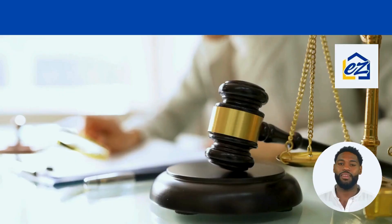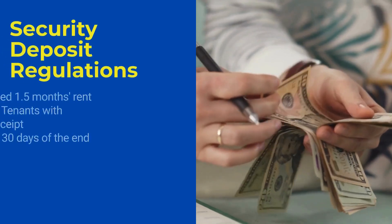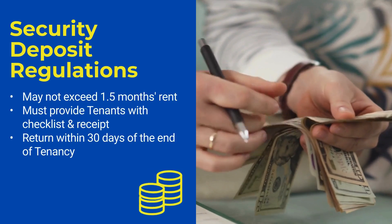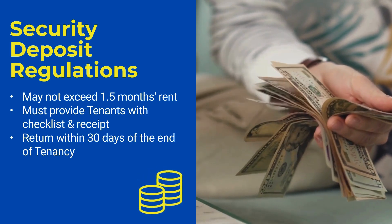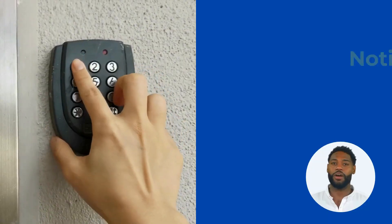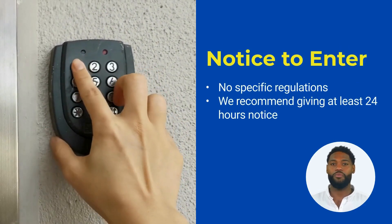Next, let's talk about key landlord-tenant laws in Michigan. The security deposit may not exceed one and a half months' rent. If the landlord collects a security deposit, tenants must be provided with a checklist documenting the condition of the property and a security deposit receipt. The security deposit must be returned to tenants within 30 days of the end of the tenancy. Michigan does not provide specific guidelines about entering a property for non-emergencies, but we always recommend that landlords provide at least 24 hours' written notice.